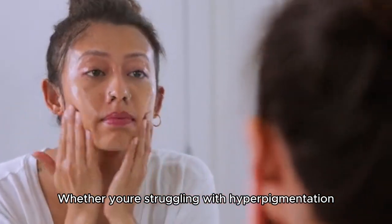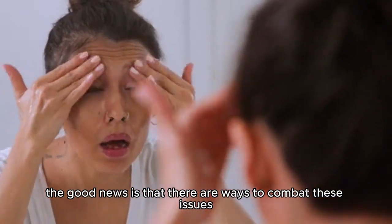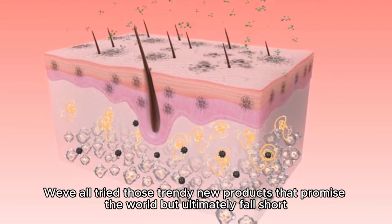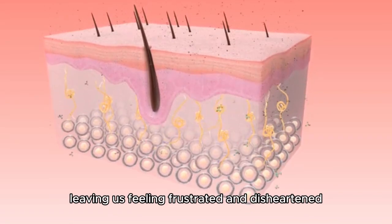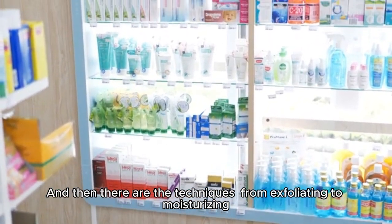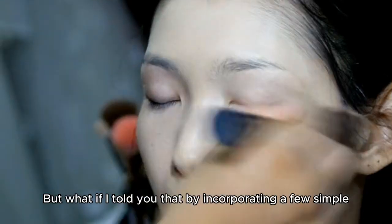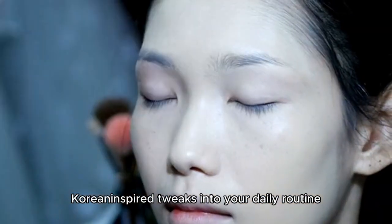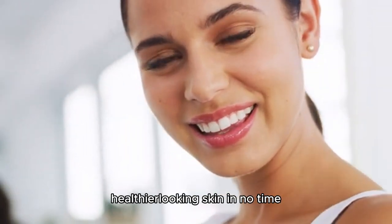Whether you're struggling with hyperpigmentation, acne, or simply dullness, the good news is that there are ways to combat these issues. We've all tried those trendy new products that promise the world but ultimately fall short, leaving us feeling frustrated and disheartened. And then there are the techniques — from exfoliating to moisturizing — it's easy to get overwhelmed by the sheer amount of information out there. But what if by incorporating a few simple Korean-inspired tweaks into your daily routine, you could be on your way to brighter, healthier-looking skin in no time?